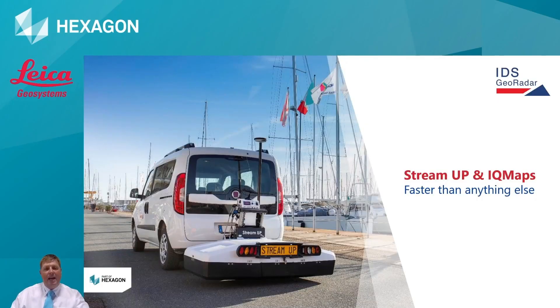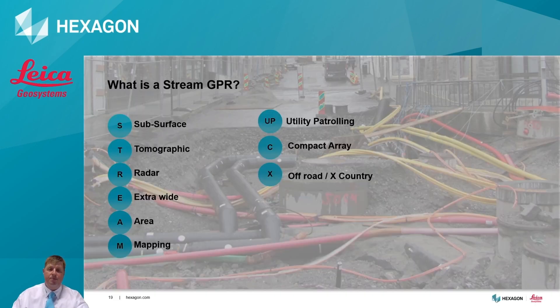Thanks Antonio. Let's have a look at the StreamUp GPR along with the post-processing software IQ Maps. The Stream family of radars is made up of three different units: the StreamUp, which stands for Utility Probing, the StreamC - the compact array - and the StreamX, which is the off-road or cross-country version. The Stream itself is actually an acronym meaning subsurface tomographic radar for extra-wide area mapping - exactly what we need.